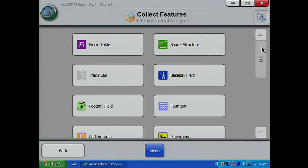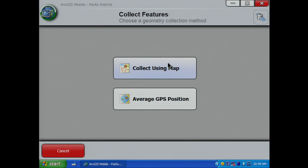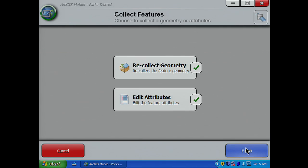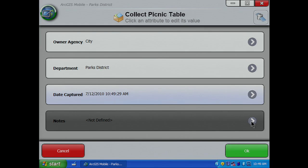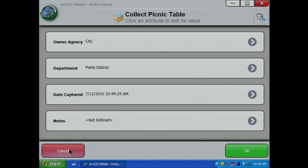And the workflow is straightforward. I choose the symbol that I want. I want to collect the location using the map, and I place the point. I have the option to review attribute information, most of which was automatically populated by the map layer. And I can add additional notes if necessary, or override any of the default values.